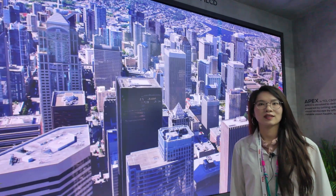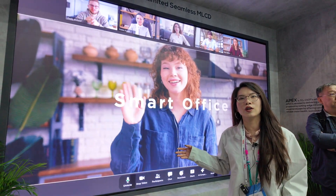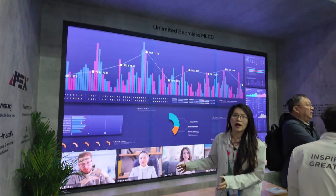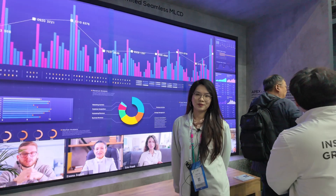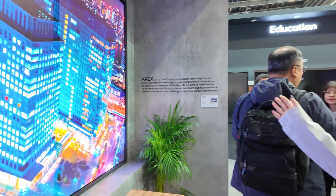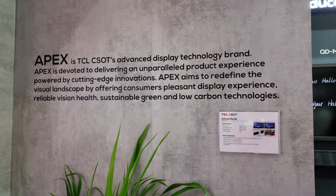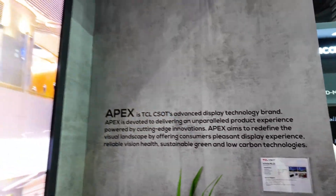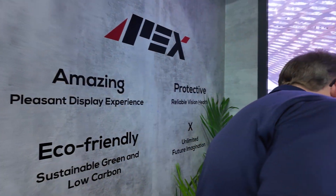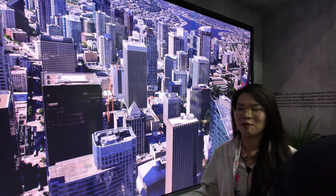Is it possible to say the price? It's cheaper compared to whole LED solutions. What is it called — Apex? It's our TCL CSOT brand, just a technology brand. Apex stands for amazing, protective, eco-friendly, and just amazing.